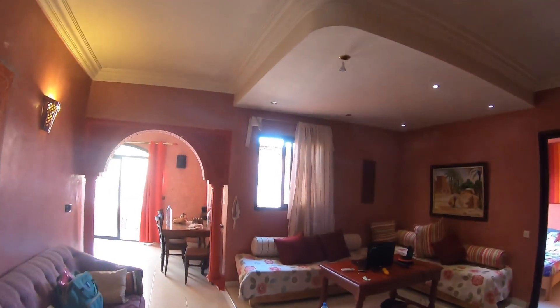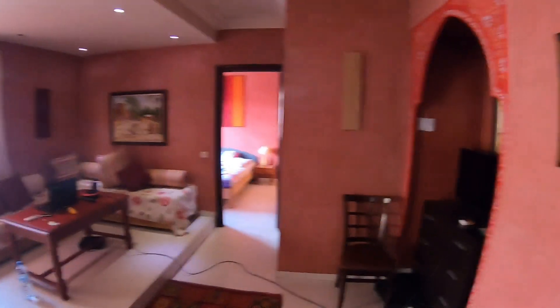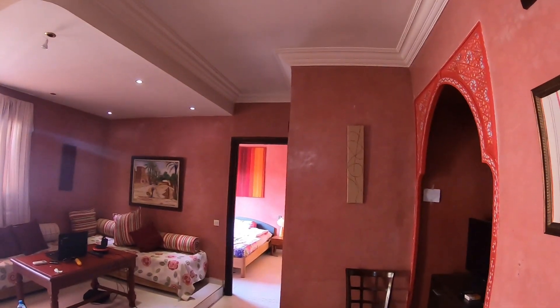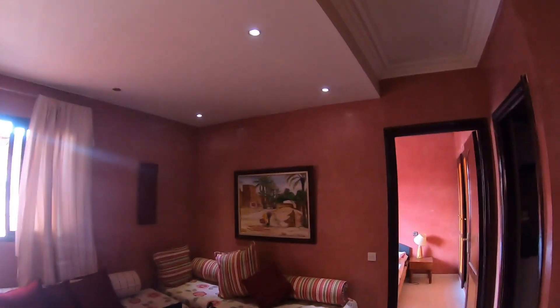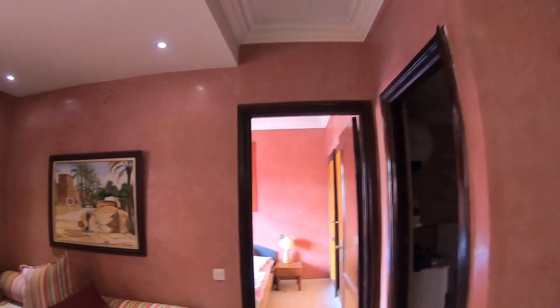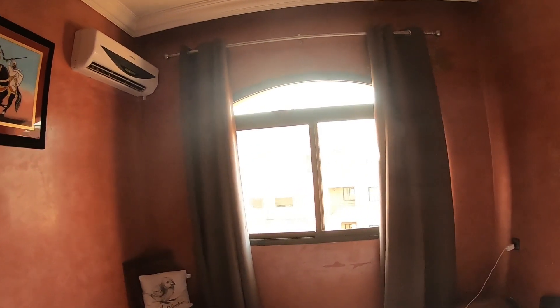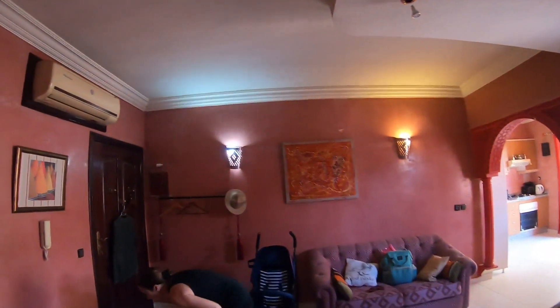Hello guys, this is another room review, this time of our room in Marrakesh. As always, we took this room through Airbnb and the host is a very nice guy called Red. He's amazing — he wasn't here for the duration of our stay, but he's always available for questions and help with anything you may need.